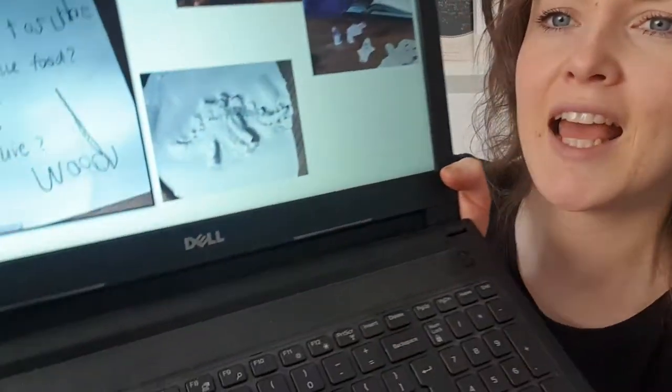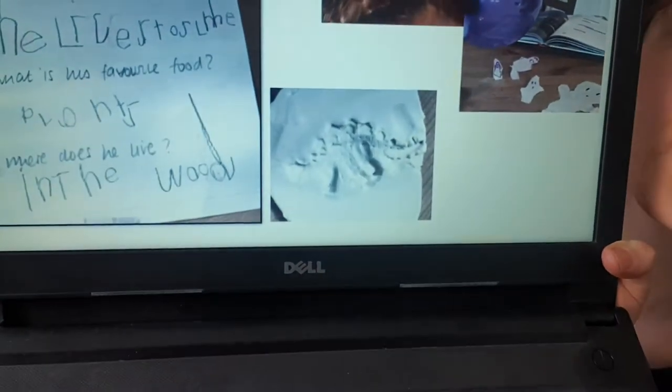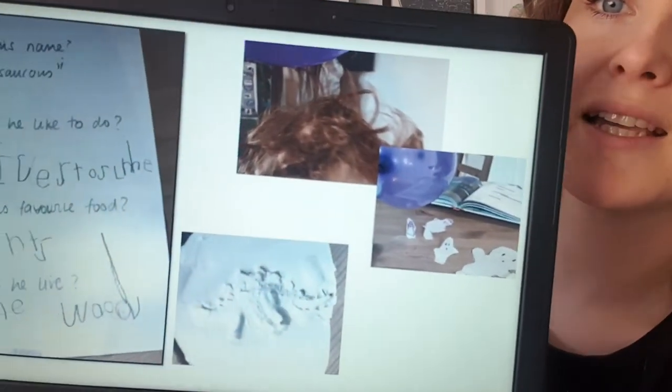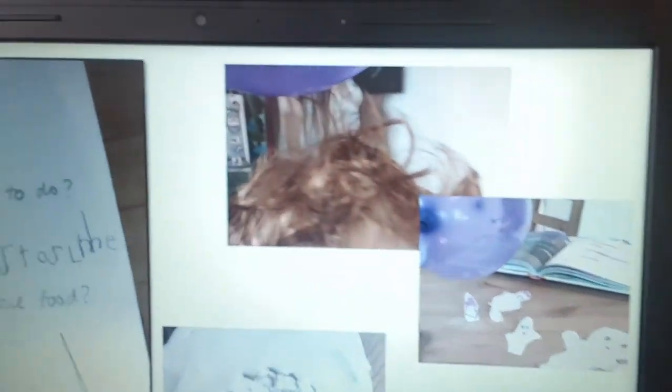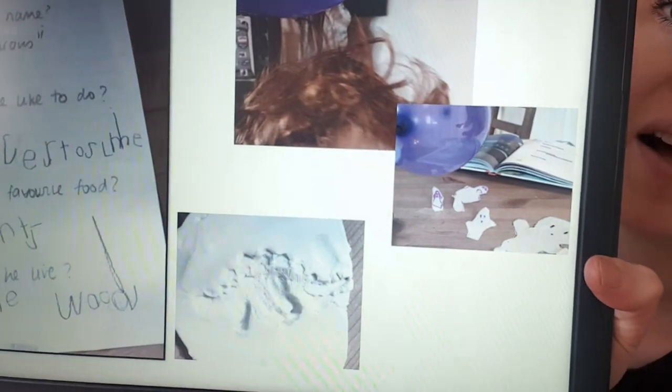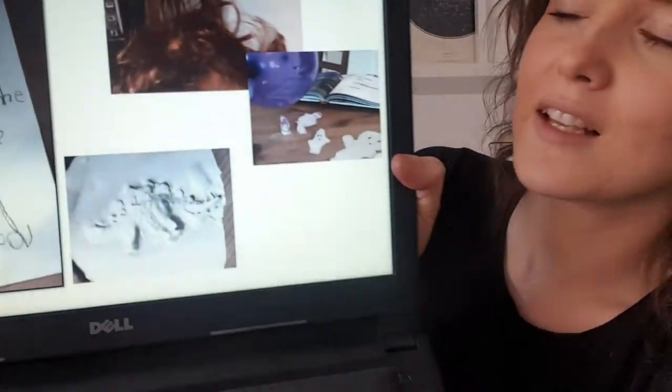He's had a go at making some fossils, and what looks like a science experiment with static on a balloon — you can see his hair is raised up there. He's then made some paper ghosts and by holding the balloon over the top, it looks like they're floating. So he's been very busy!